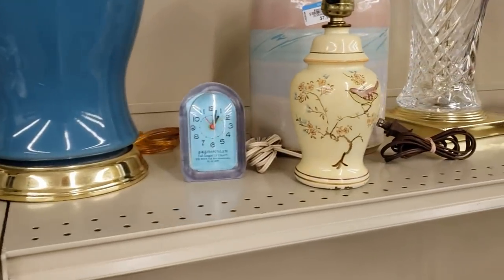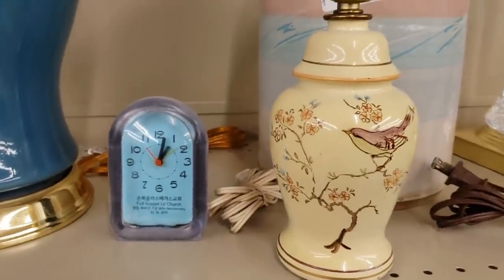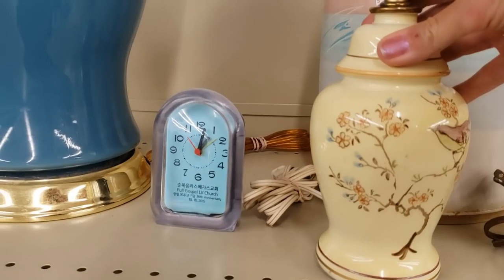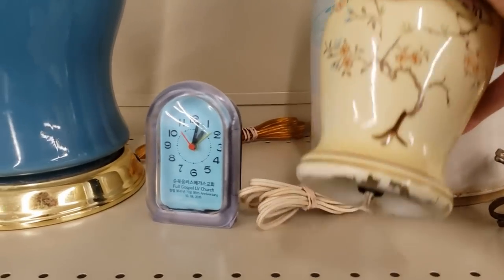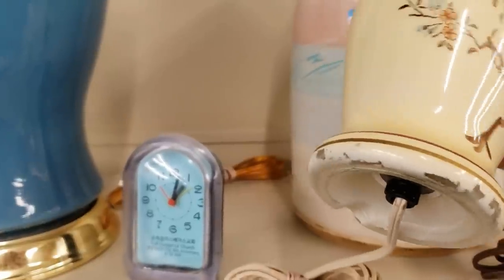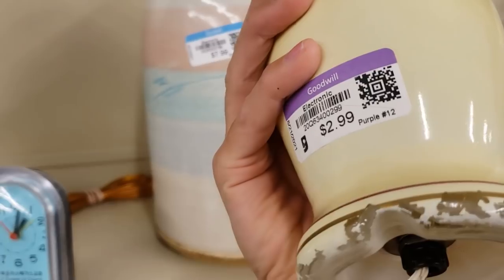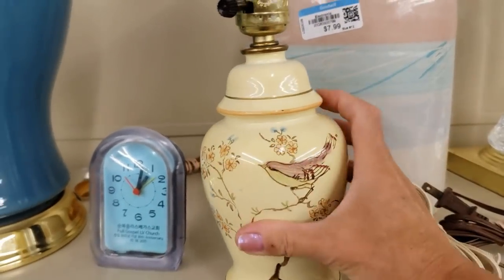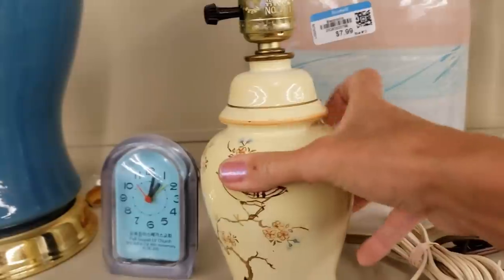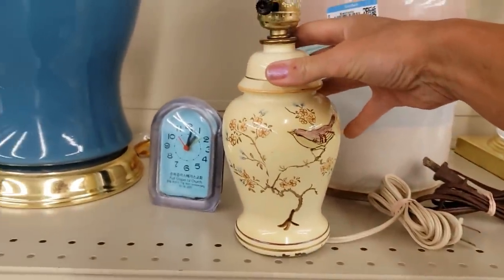I really like this little bedside lamp — it's got a bird with cherry blossoms on it, it's so sweet. Unfortunately it's got paint loss at the bottom, but it's only three dollars half off so a dollar fifty. It would be so lovely with a sweet little shade — I'm definitely gonna grab it.